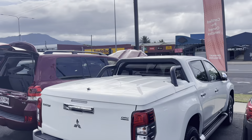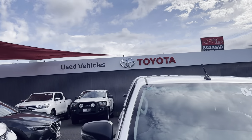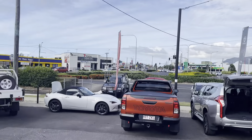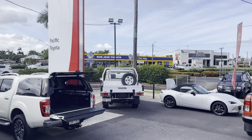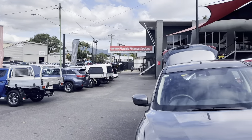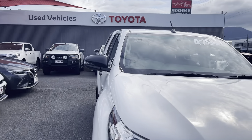I'd just like to give a bit of a run through our showroom here at 77 Mulgrave Road. This is one of two of our yards, the other being located at 235 Mulgrave Road. As you can see here at 77 Mulgrave Road, we have a very large variety of stock, ranging from your four-wheel drives to your coupes, all the way up to your SUVs and hatchbacks as well.